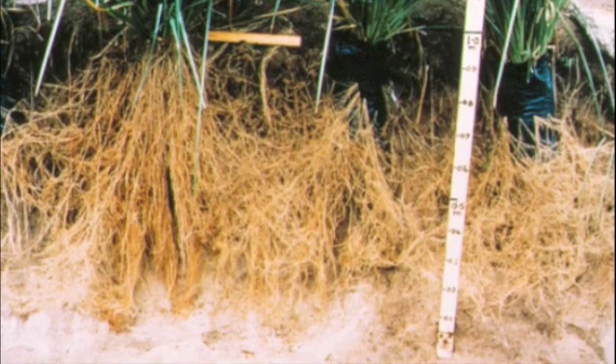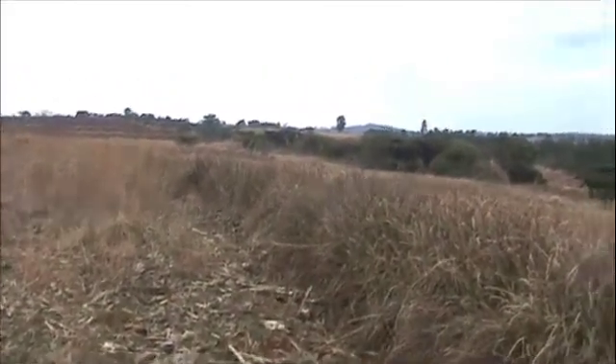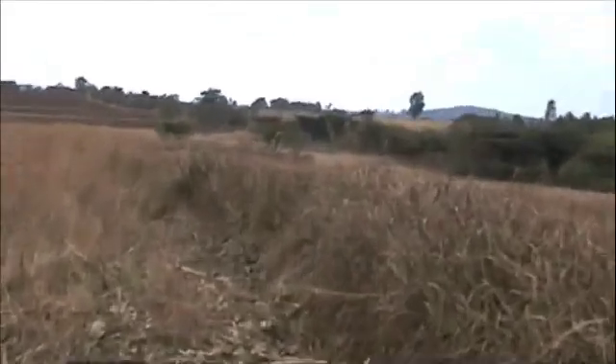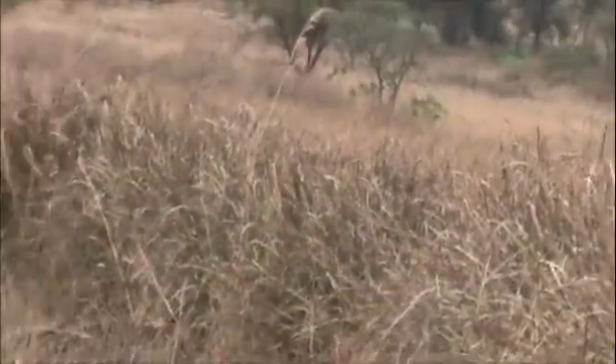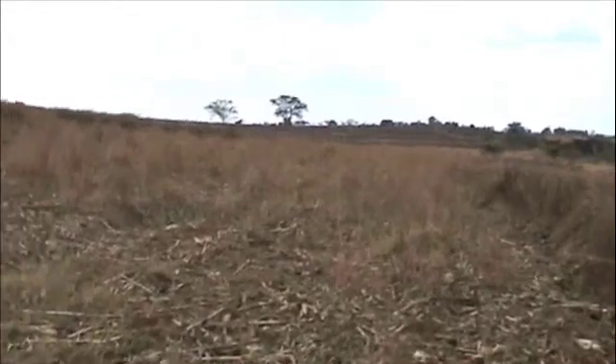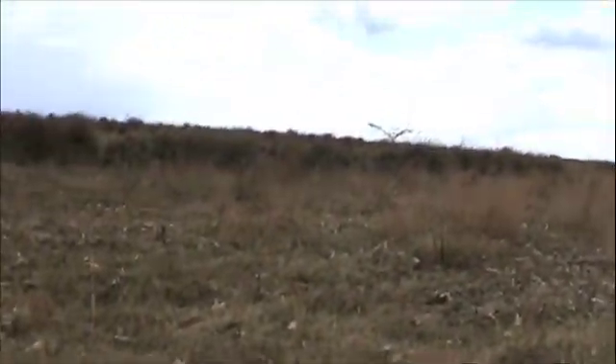This is a unique characteristic of vetiver. There are 250 kilometers of vetiver hedgerow on this 500-hectare farm. These hedgerows are doing a fantastic job stopping erosion and conserving a large amount of runoff which goes down into a gullied area below.